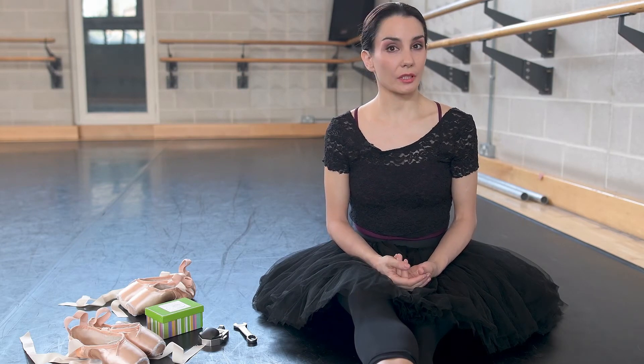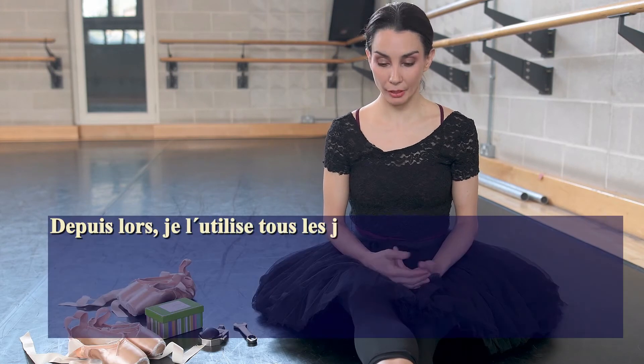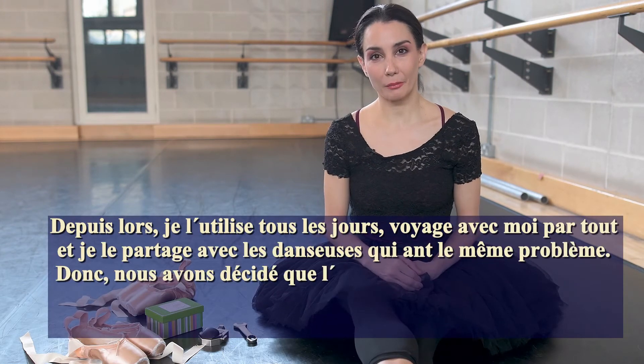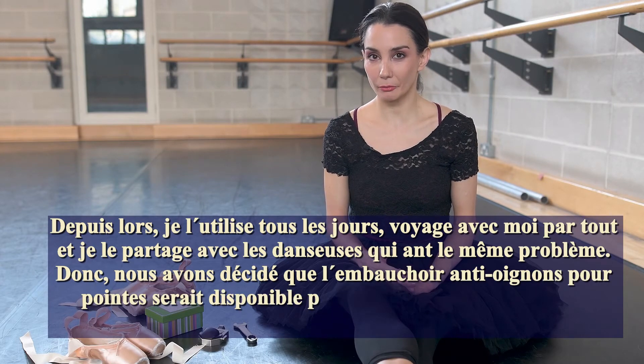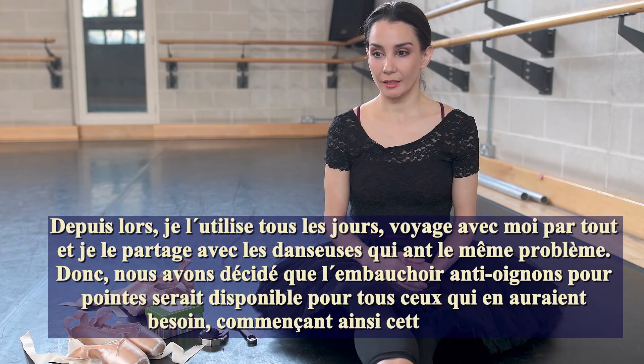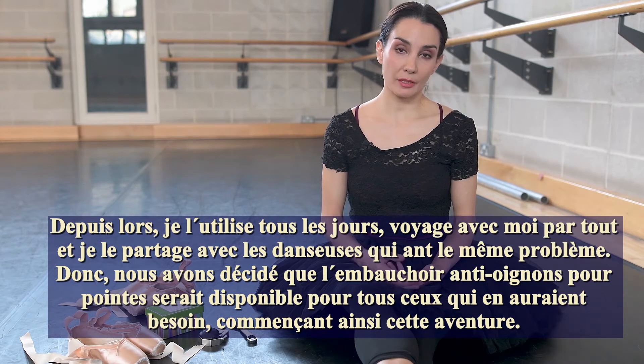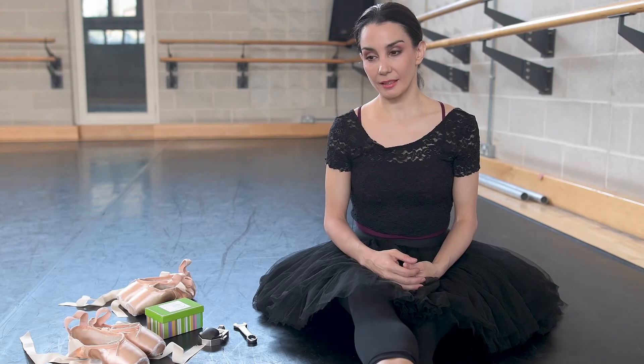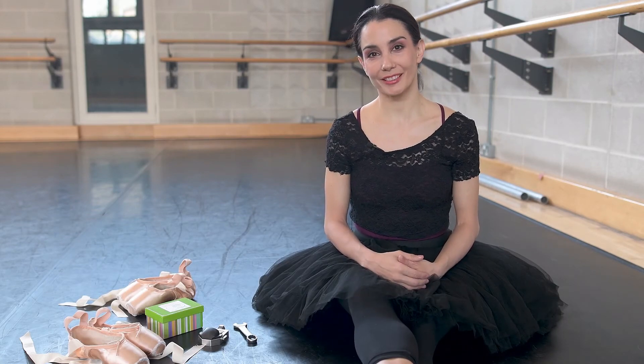I have used it ever since, with every pair of shoes — it travels with me everywhere. I share it with other ballerinas who have bunion problems and everyone loves it. Eventually we decided we wanted to make it available for more people, and that's how this adventure began.